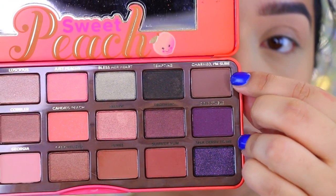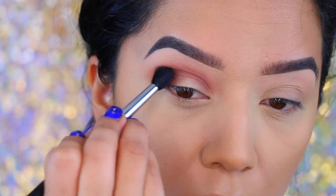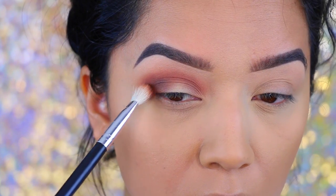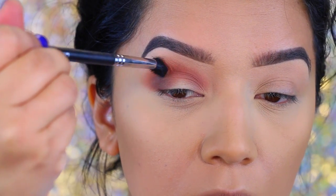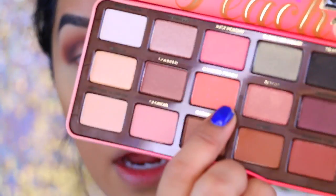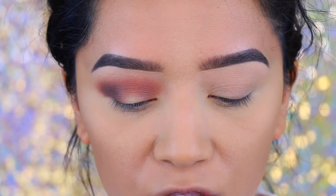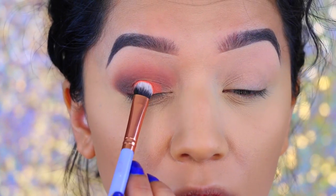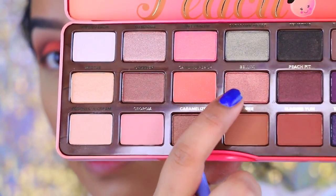Now I'm going to go into Charmed. Then I'm going to pick up Candid Peach, which has a little bit of shimmer — I'm going to use my Luxe 213 Eye Shading Brush for that. Wow, this is such a gorgeous color. I'm going to pick up Bellini next, which is this one right here, and I'm going to apply that on top.